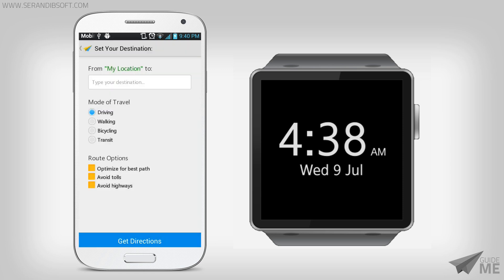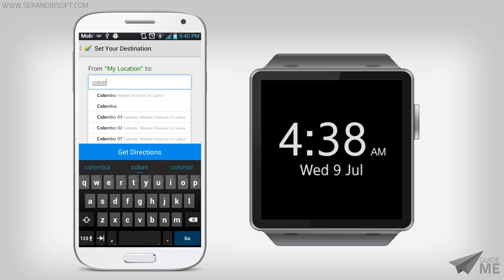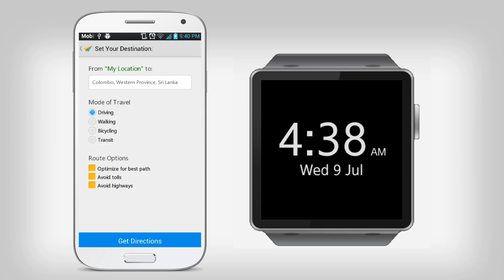Here you can set your destination. For the demonstration, let's set the destination as Colombo, which is the capital of Sri Lanka. You can specify the mode of travel according to your transportation method. Note that some travel modes may be unavailable depending on your region. You can also customize the route by selecting options like avoid tolls, highways, and optimize for the best path. If all are set, click the Get Directions button.